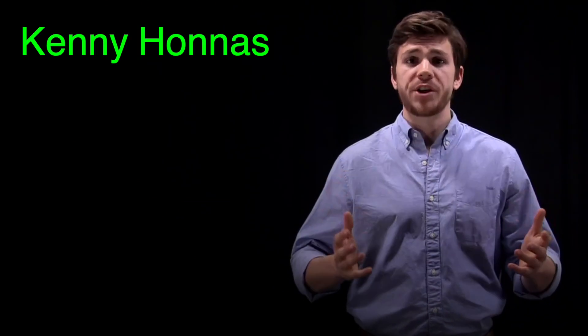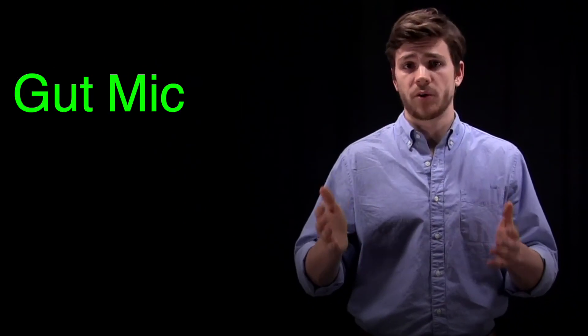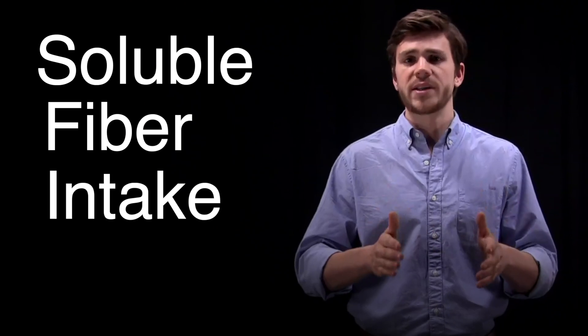My name is Kenny Hannes, and I've been able to achieve an almost unprecedented level of health and dietary freedom after being diagnosed with ulcerative colitis. I've been able to do this by purposefully optimizing the gut microbiome, and a big part of optimizing the gut microbiome is soluble fiber intake. Dietary fiber has recently become a hot topic of debate within circles of people with a range of digestive illnesses, but especially inflammatory bowel disease.